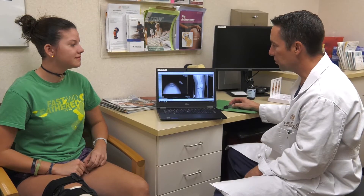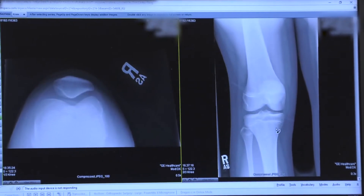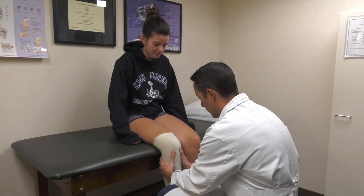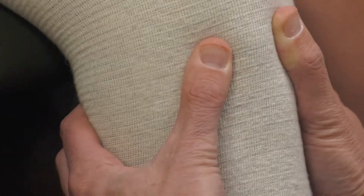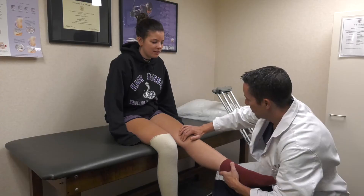An orthopedic surgeon may order an x-ray or even an MRI of your knee to see the structures inside of your knee and clarify the extent of your injury. Your doctor will also perform a detailed physical examination to check all of the structures of your injured knee and often times compare it to the uninjured knee.